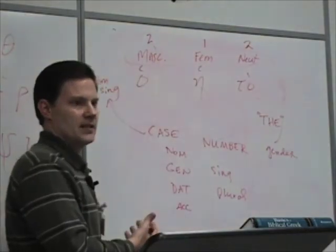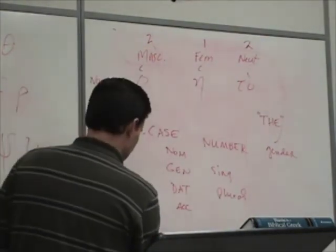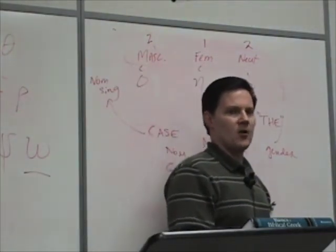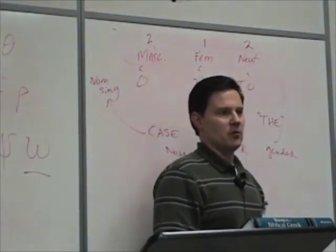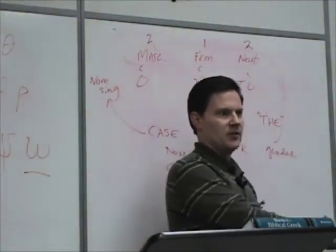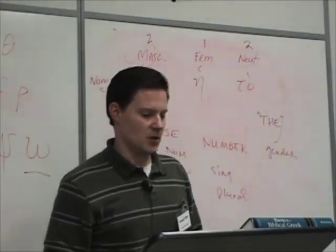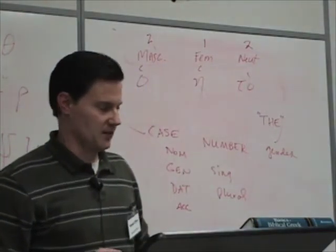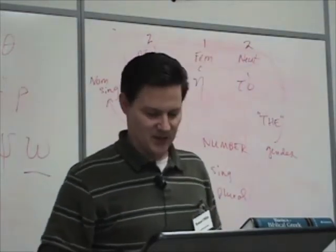When I say 'the article,' they only have one article in Greek — it's the definite article. In English we have an indefinite article, which we translate as 'a' or 'an,' like 'a apple' or 'an apple,' as opposed to 'the apple,' the apple being definite. They don't have that in Greek, and that's a difference that can come out in some translations.